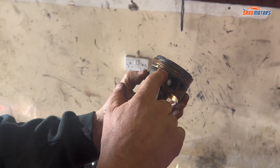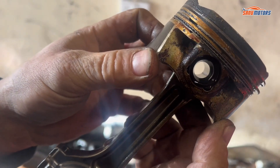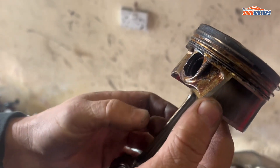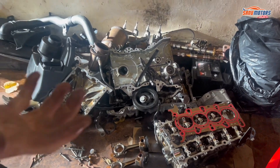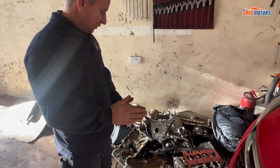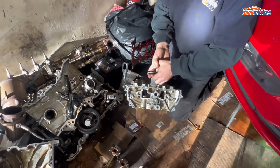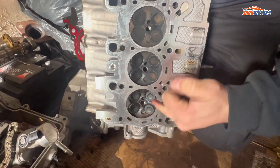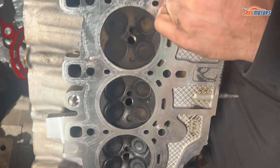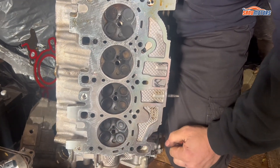The piston rings — especially the oil ring — look very clogged up and squashed. It just does not look good at all. When I took the head off after it had been put back on, I noticed the combustion chambers for number one and number four cylinders were covered in oil, absolutely covered, while numbers two and three looked dry. You can see here: very oily, dry, dry, and cylinder number four is very wet.